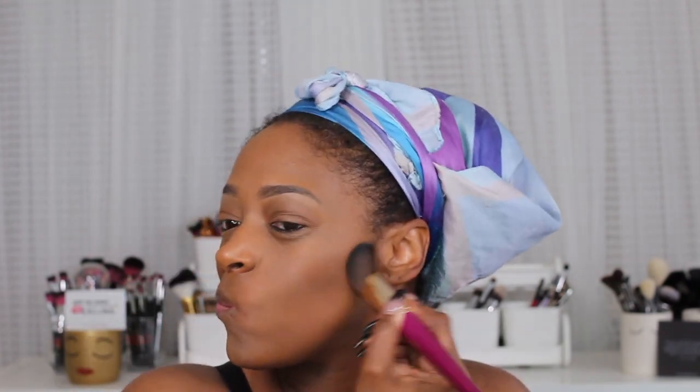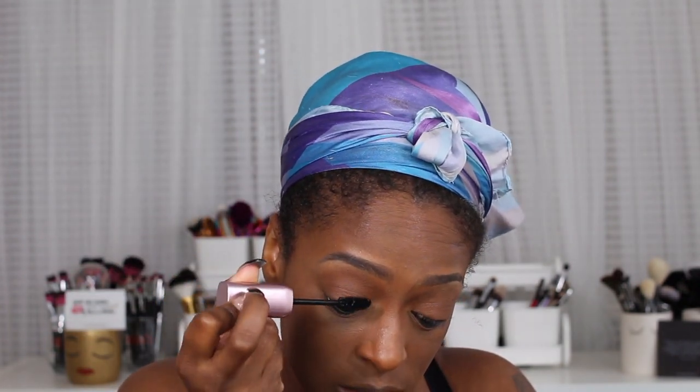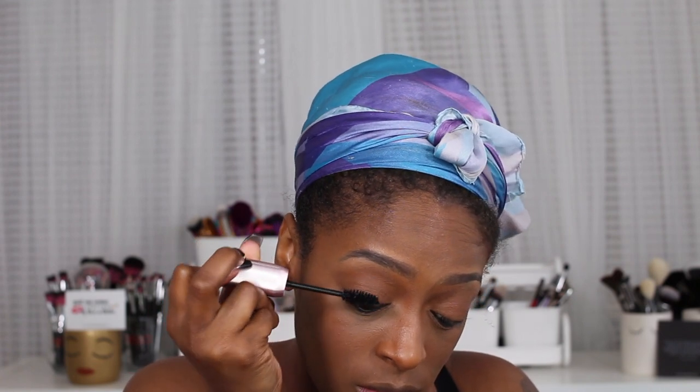Next I'm going in with my contour using the Black Radiance Contour palette in shade medium dark. I go in with the darker shade to chisel out my cheeks, using a brush from Juvia's Place that I love. Next I'm going in with the Mana Kadar mascara — this mascara is the bomb. I love it. If you want full, flirty lashes, this is it. This was probably my favorite thing from the entire box, along with the setting spray.